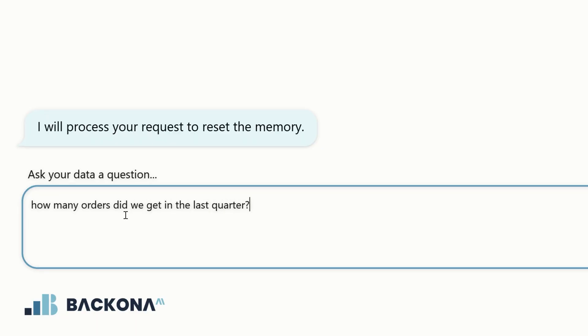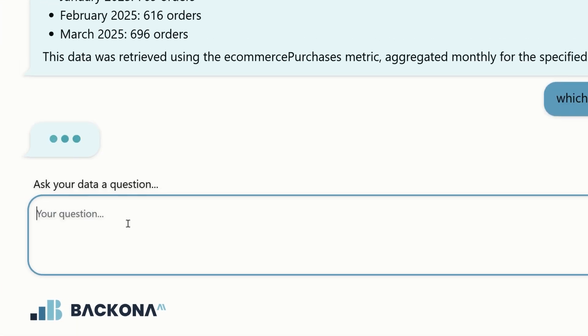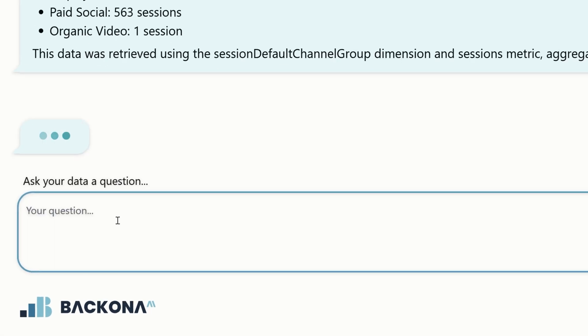You'll be able to type something like, how many orders did we get last quarter? Which marketing channels brought in the most traffic? Or, are sales better this month than last year? And get clear, helpful answers instantly.